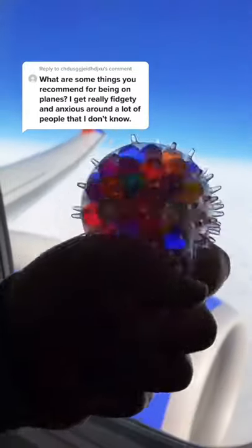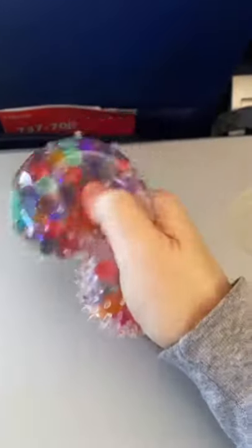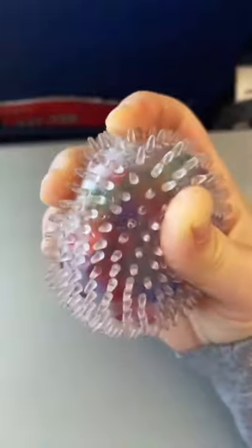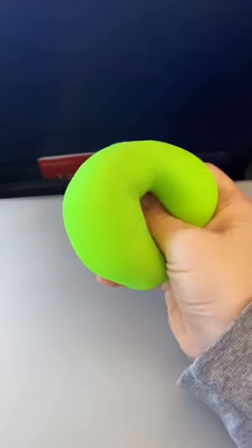The best fidgets for when you're on an airplane. I love these water bead balls, they're so smooshy and satisfying, and the noise they make is just — I love it.